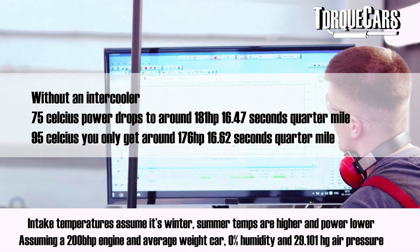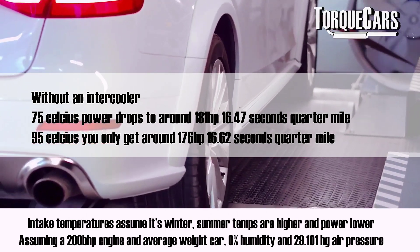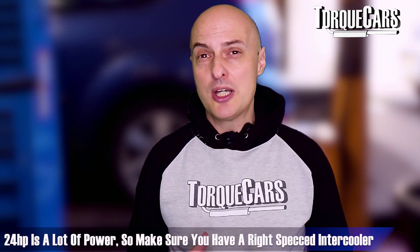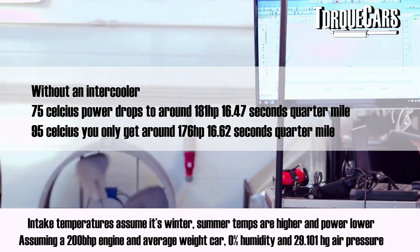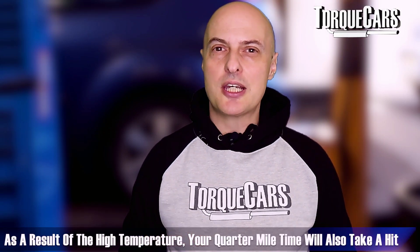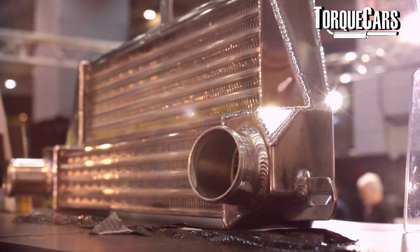Let's look at a few examples using a baseline 200 horsepower turbo car with no intercooler. I don't think there's any manufacturer that would actually omit an intercooler, but if the intake temperature is 95°C (203°F), your power will be down to about 176 horsepower — a massive loss of 24 horsepower. At 75°C (167°F), your power would be 181 horsepower, so 19 horsepower down. These high intake temperatures mean your quarter-mile time would clock in around 16.47 seconds, or 16.67 seconds at the lower 176 hp figure.